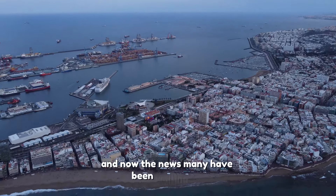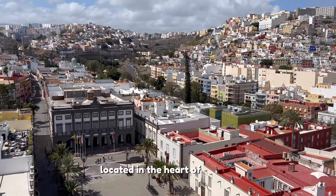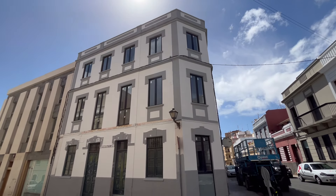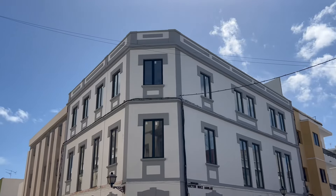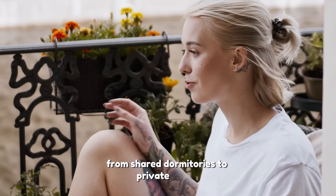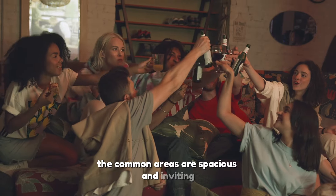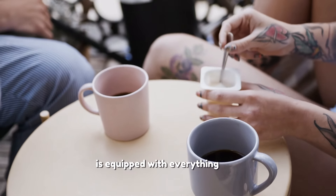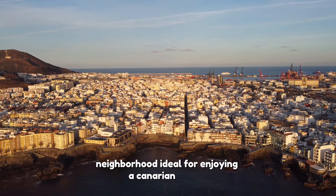And now, the news many have been waiting for: the opening of the new Lars Palmer's Nest Hostel. Located in the heart of Vigita, this hostel offers a unique experience for travelers. With a modern yet cozy design, Lars Palmer's Nest Hostel is the perfect place for those seeking comfort, style, and an unbeatable location. The hostel features comfortable and well-equipped rooms, from shared dormitories to private rooms, all designed to offer maximum comfort. The common areas are spacious and inviting, perfect for relaxing after a day of exploring the city. The shared kitchen is equipped with everything you need to prepare your meals, and the terrace offers spectacular views of the Vigita neighborhood, ideal for enjoying a Canarian sunset with a drink in hand.